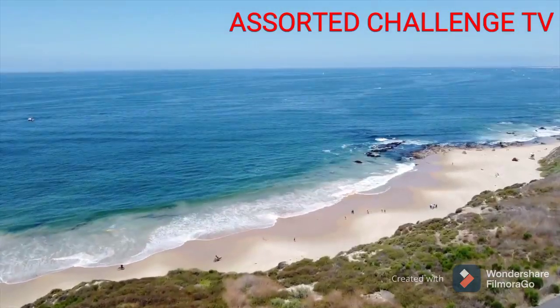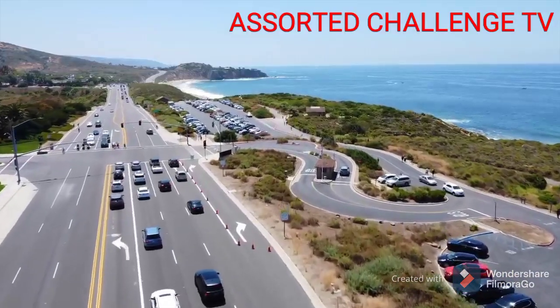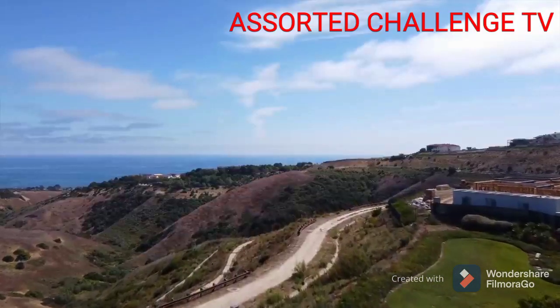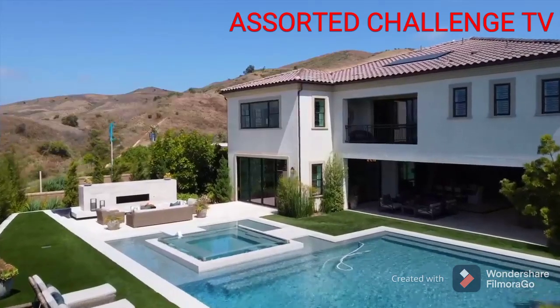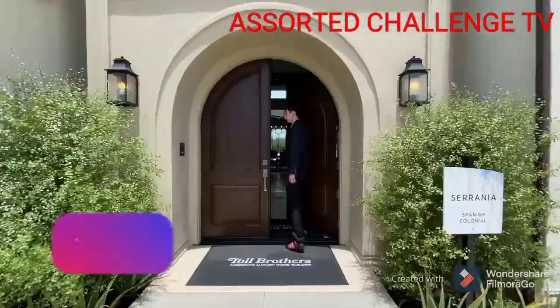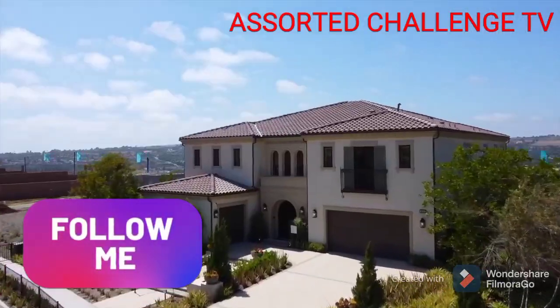Once again, this is Assorte Challenge TV and welcome back to our YouTube channel. This mansion is for sale, and I welcome you to close to Orange County, California, where beachside living meets a luxurious residential lifestyle. Today I will be taking you inside the magnificent community of Tradewinds, done by Toll Brothers.